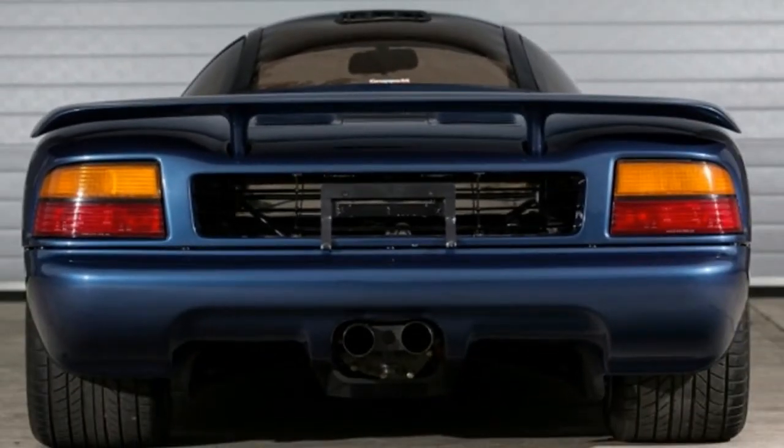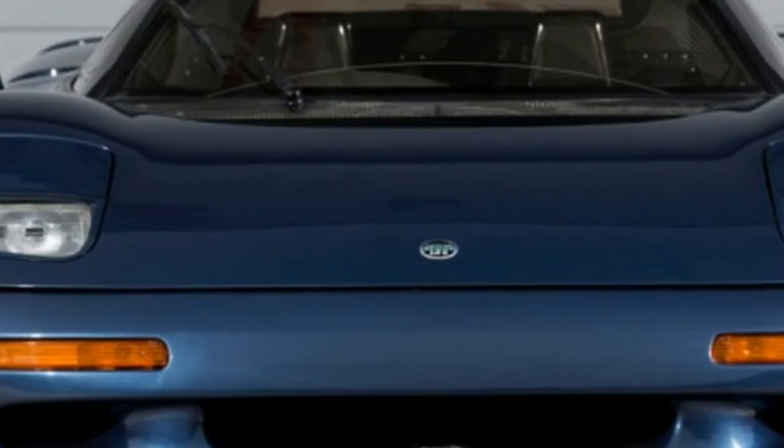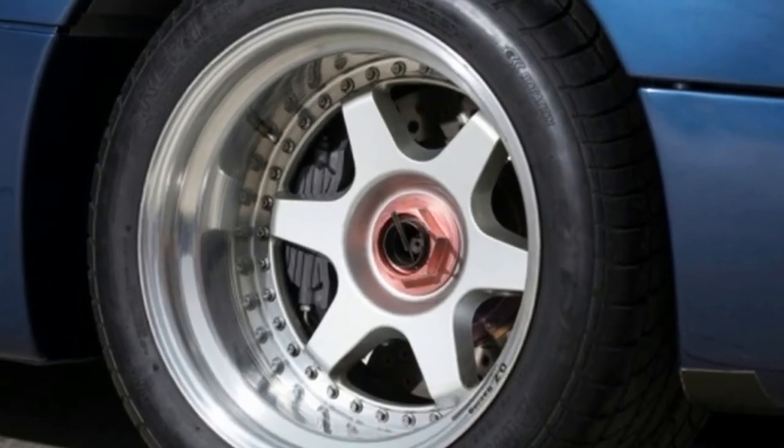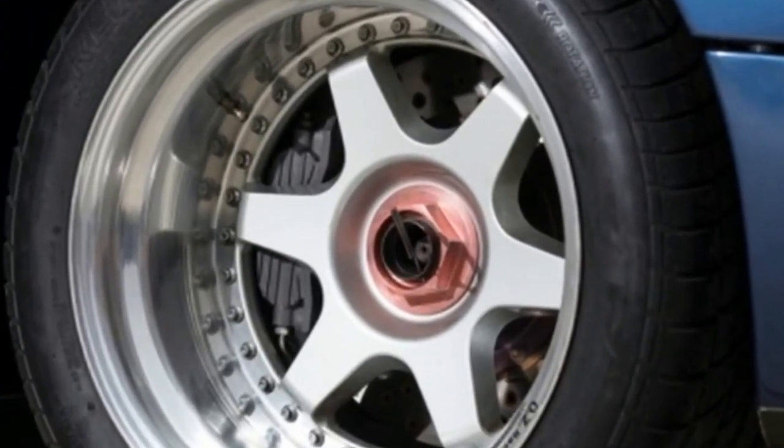The engine is mated to a 5-speed transaxle from Tom Walkinshaw Racing, while the suspension — fabricated wishbones and horizontal push-rod spring dampers at the front and coil springs at the rear — is pulled straight from the XJR9 race car.